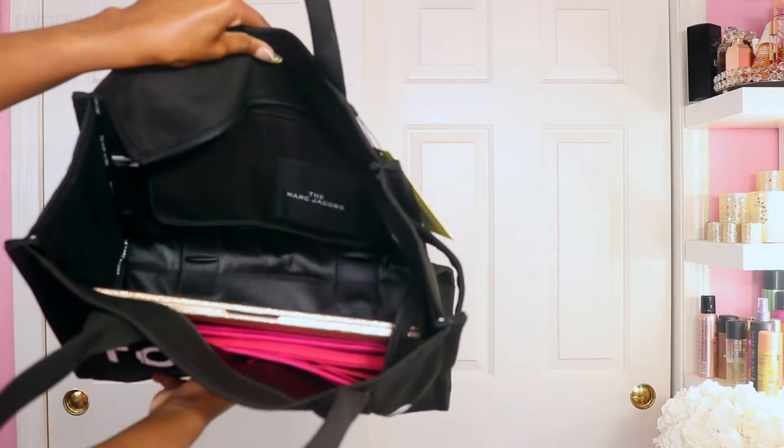One thing to note about the large traveler tote is that it does have a decent weight to it on its own. Once you start adding a laptop and books, it's just going to get heavier, so bear that in mind when deciding which size is best for you. In the mini tote I can comfortably fit my iPad Air 5 and all my other essentials, but my 13-inch laptop will not fit. In the large traveler tote my 13-inch laptop fits comfortably with plenty of room left, including space for the purse organizer. It really just comes down to how much you plan to carry on a regular basis.